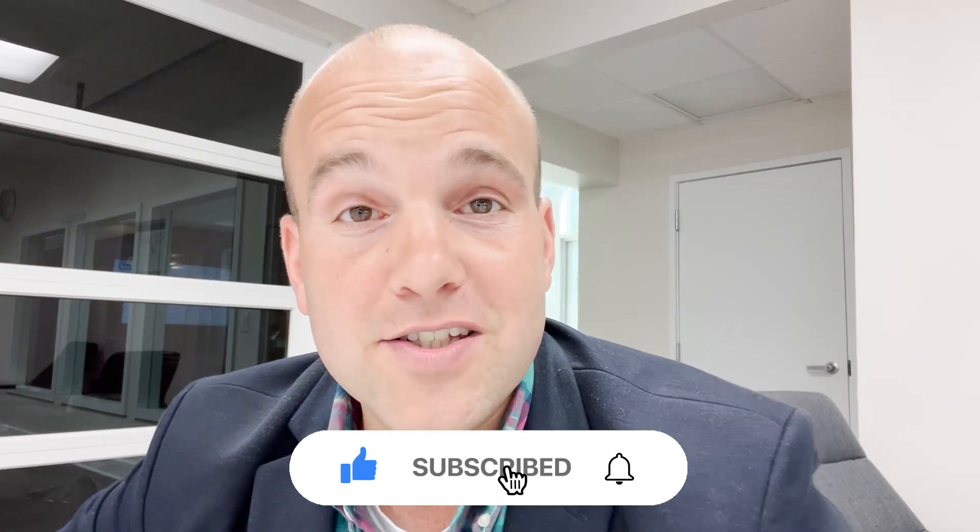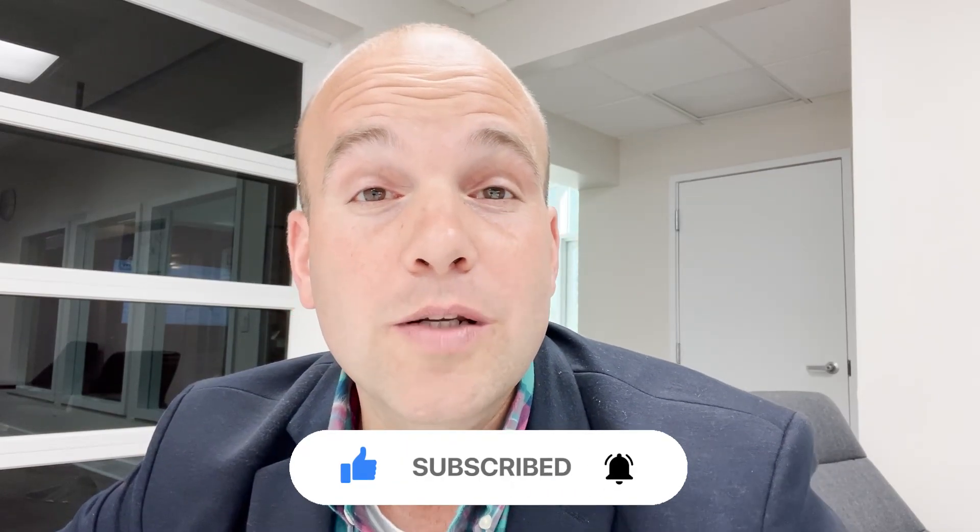If this is your first time to the channel and you want to know everything there is to know about living in Myrtle Beach, Myrtle Beach real estate, or the trends and what it's like to live in Myrtle Beach, South Carolina, then tap the bell below and click the subscribe button so that you can be the first to learn about current market changes in the Myrtle Beach, South Carolina area.